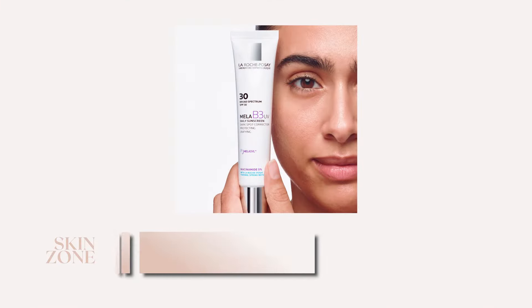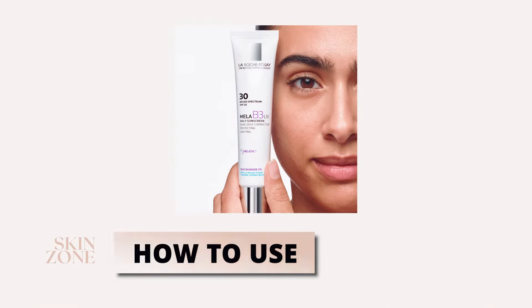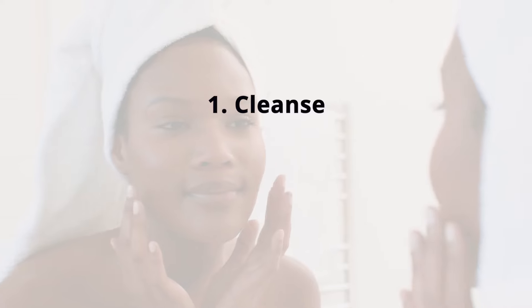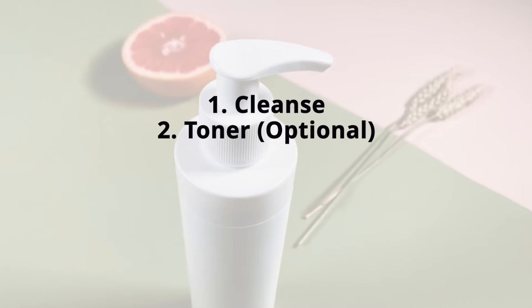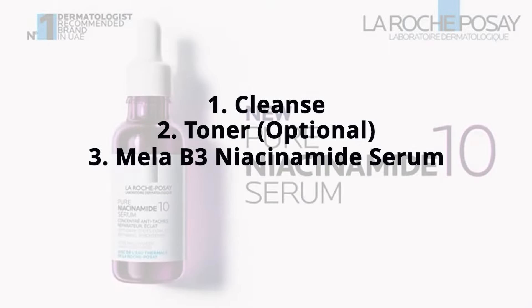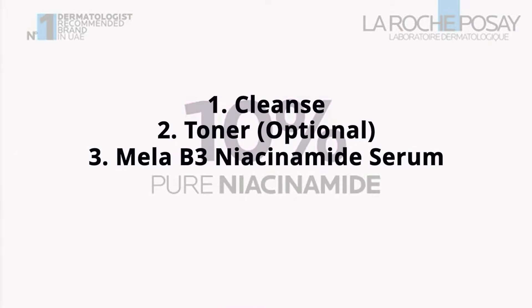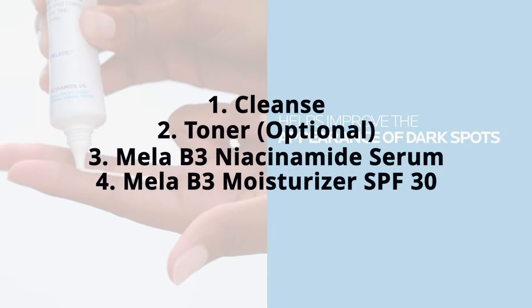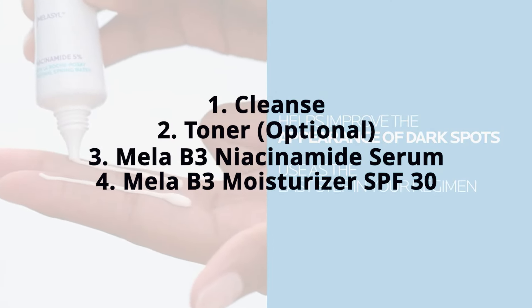Let's now jump into how to use the La Roche-Posay moisturizer in your skincare routine. Start by cleansing your face with a gentle cleanser and pat it dry. Then apply your toner, which is optional. Follow up with three to four drops of the La Roche-Posay niacinamide serum and apply to your face, neck and chest area. Finish with the B3 moisturizer SPF 30.